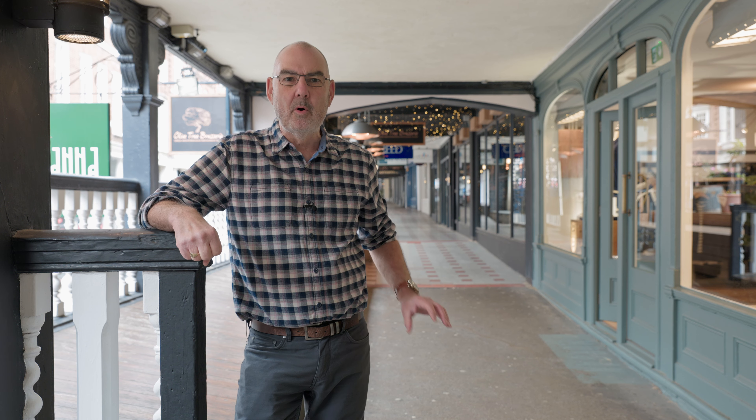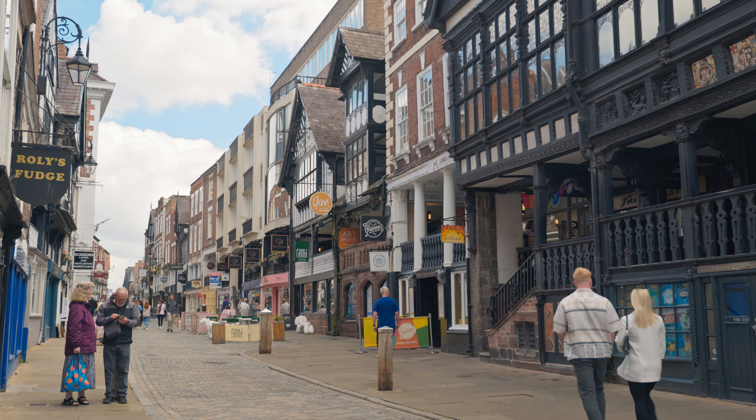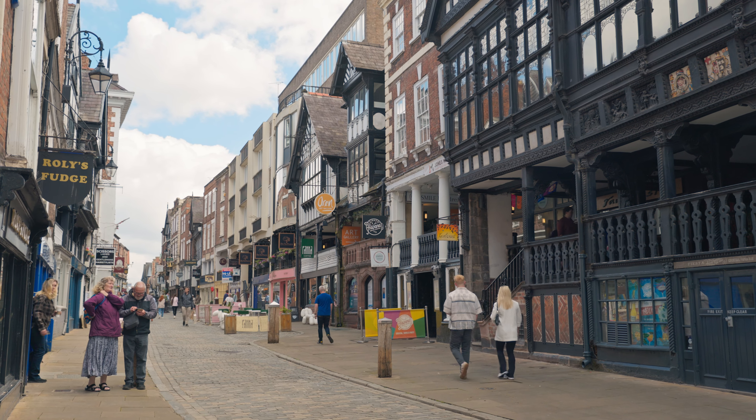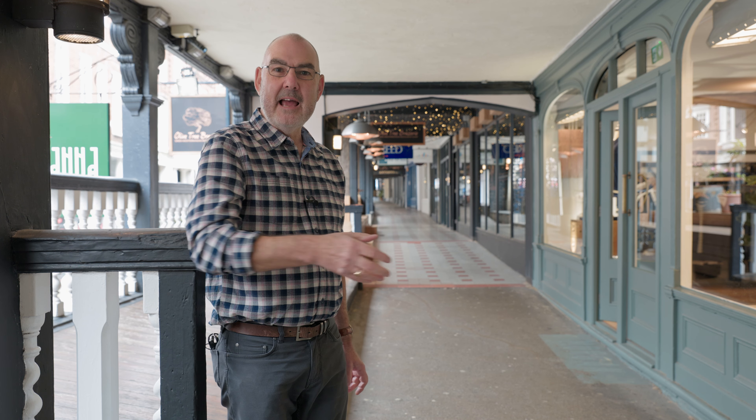For this four-minute wonder I'm on Watergate Row. The rows are Chester's unique architectural feature. Today they may not feel that unique because since the late 20th century we've had tiered shopping malls which perhaps don't make the rows seem so special, except of course the buildings on them are old, spanning the centuries from the Middle Ages to modern times.